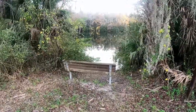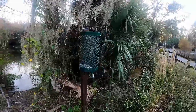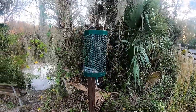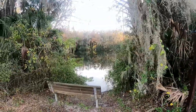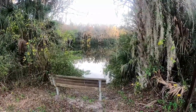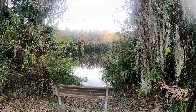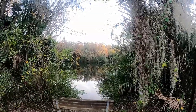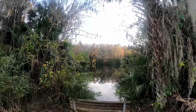Here's the bench I was talking about. You'll see these along the way and I think it's a nice touch. Even on the bike trail there are porta-johns. There's a guy sitting on this bench tossing a lure into the pond. Beautiful, isn't it?